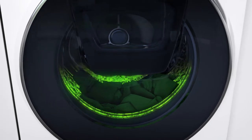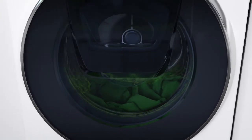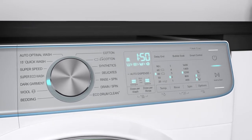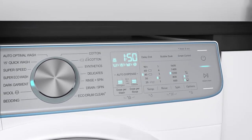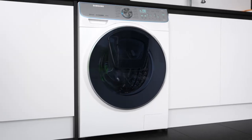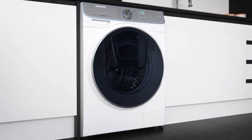Clever sensors detect the size of the load and the degree of dirt in your clothes. It then automatically chooses the programme with the right temperature, wash time, rinse cycle and spin speed to suit your laundry. If necessary, it even adds more detergent and increases washing or rinsing times, so your clothes will always be given premium care without you having to lift a finger.